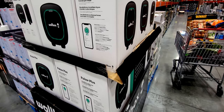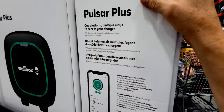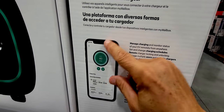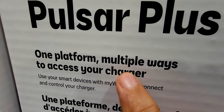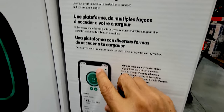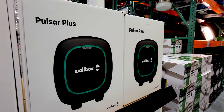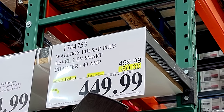Here's an interesting flash sale item — this is the Pulsar Plus. What this does is let you access your EV charger via your smartphone or any other platform. It's basically one platform with multiple ways to access your charger, so you can control your EV charger when you're not at home. This wall box is currently on sale, $50 off down to $449, good until August 21st.